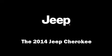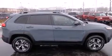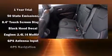Take command of the road in the 2014 Jeep Cherokee. It features four-wheel drive capabilities, a durable automatic transmission, and a 2.4-liter four-cylinder engine.